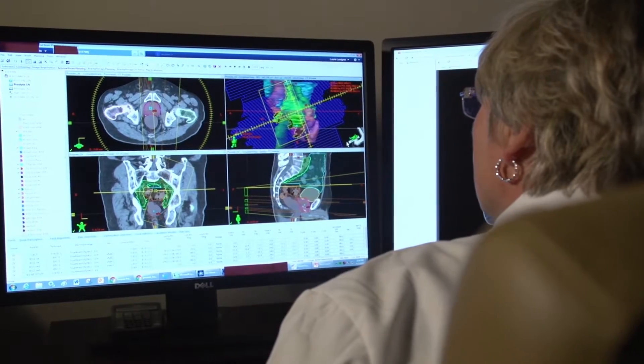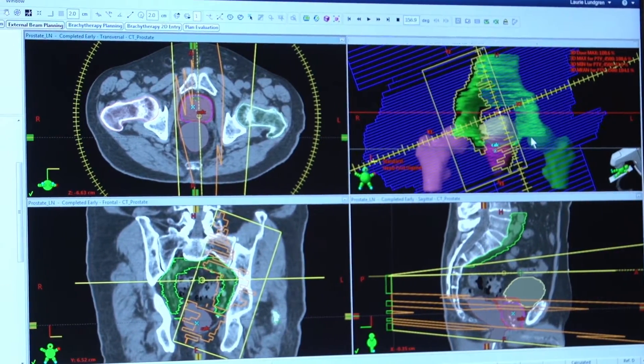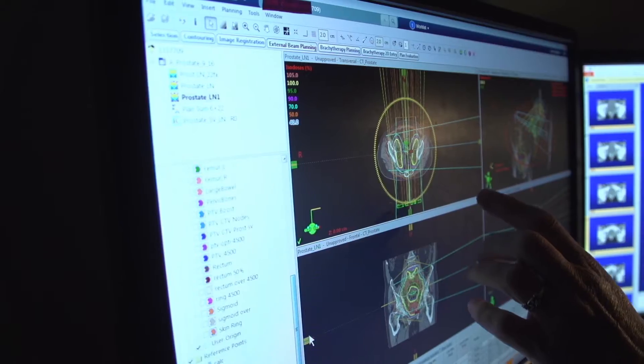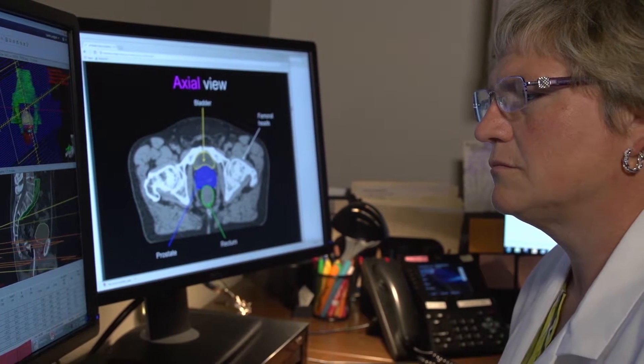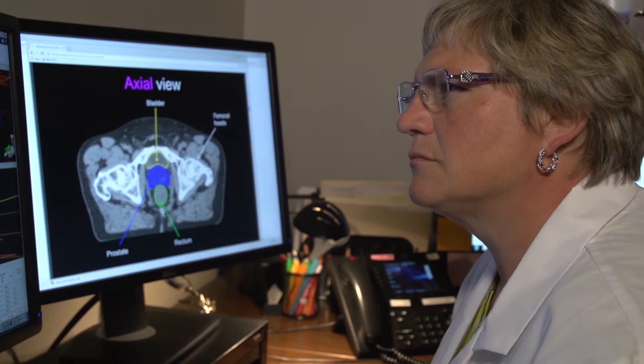I design how the machine is going to go around and treat that area, and I'm very cautious about making sure that the dose only goes where it needs to go. Then I get the doctor to review what I designed. From there I program the treatment machine, tell the therapist how to line the patient up, and we do all the necessary testing to make sure that it's safe before we deliver that to the patient. It can take anywhere from a couple of days to a week to plan.